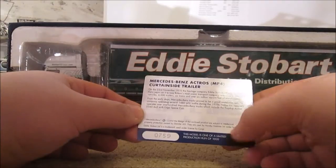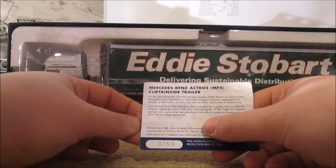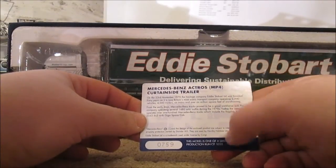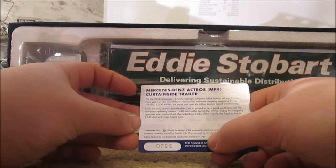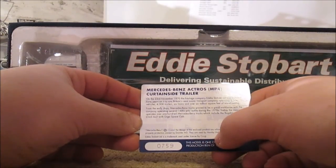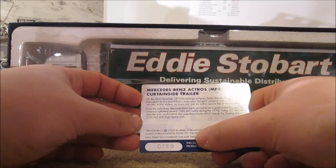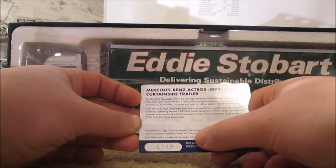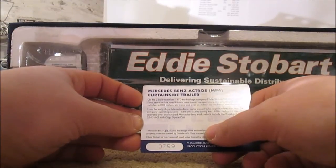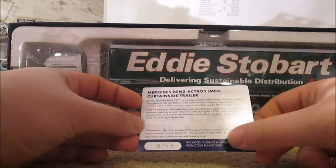This one is number 759 of the 1,000. On the back it gives some information: on 23rd November 1970 a haulage company, Eddie Stobart Limited, was founded. Forty years on it is now Britain's most iconic transport company, operating over 2,500 vehicles, 4,000 trailers, 6 trains and over 6 million square feet of warehousing. From the early days, Mercedes-Benz trucks proved a good workhorse, with the company operating several 1480 arctic outfits during the 1970s. Today the company operates over 100 Mercedes-Benz trucks including the flagship Actros 2545 6x2 with Giga Space cab.